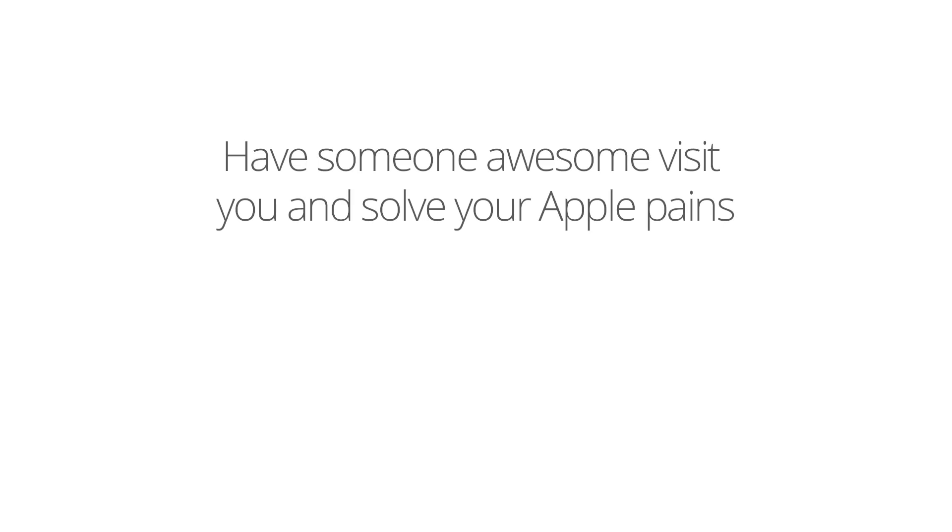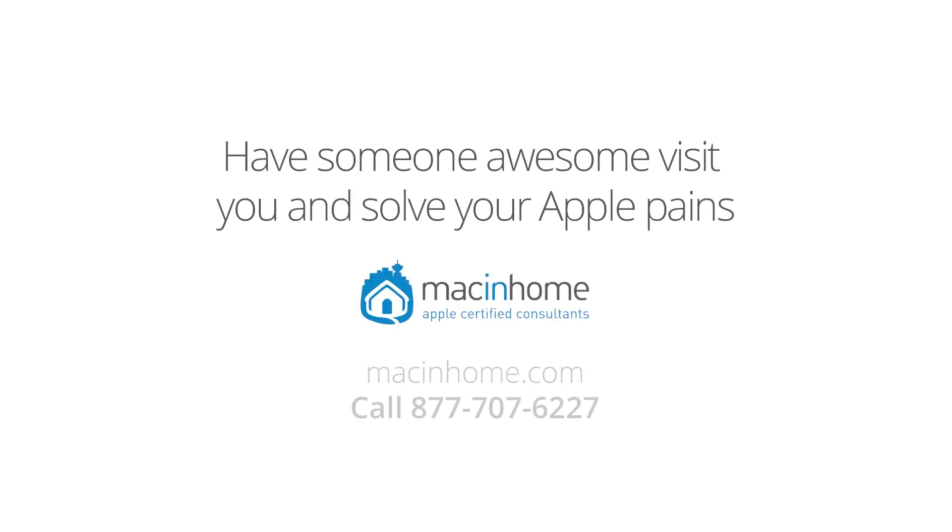If you want someone awesome and totally not condescending to come to you and take all of your technology challenges off your mind, head to macandhome.com because you've got way better things to do with your time.